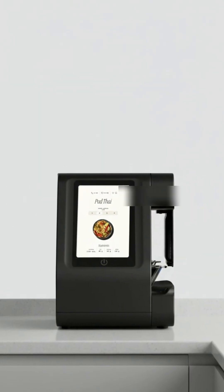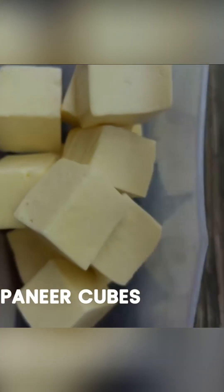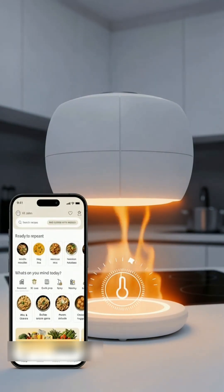Here's how it works: pick a recipe from the built-in tablet or the companion app, load in your chopped ingredients, and Pasha takes over — dispensing, stirring, and adjusting heat all by itself.